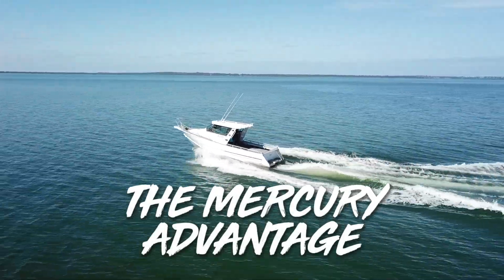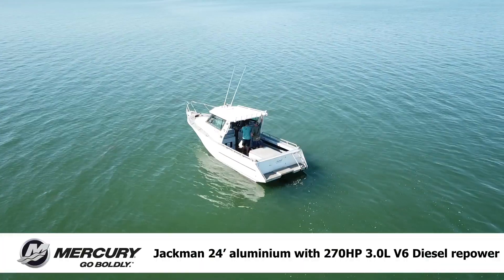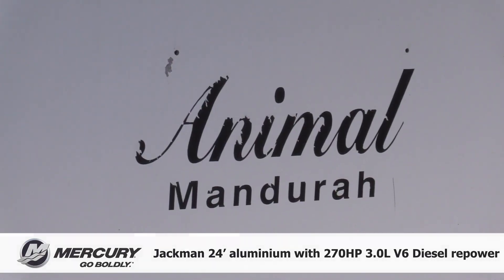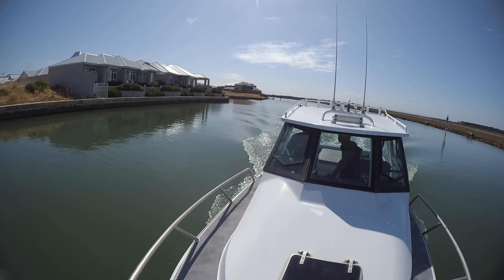I'm Martin Cole living in Mariners Cove here in Mandurah, West Australia. This is a 24 foot Jackman design and it was built in 1996, with a 2.7 beam. It's an alley and it's 7.3 or 24 foot.